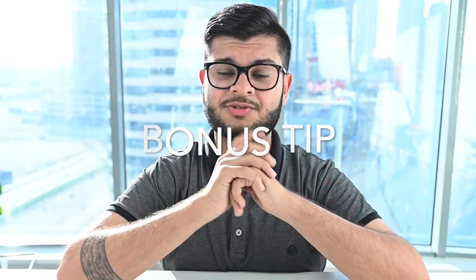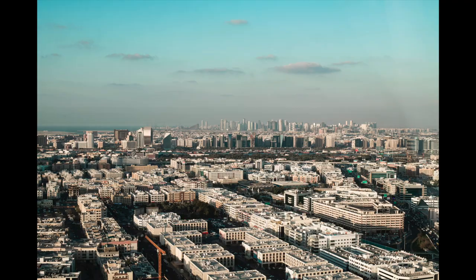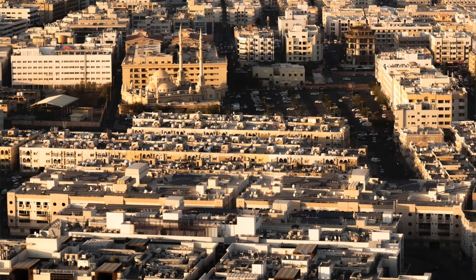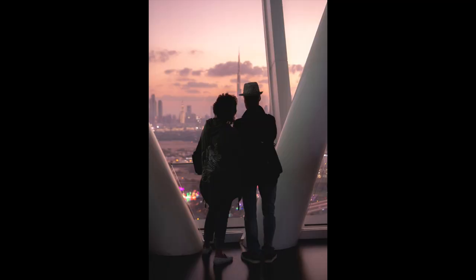Before I let you guys go, another last bonus tip: go to Dubai Frame, and this is the view from there. Go there at sunset and witness the amazing sunset. You have the Dubai skyline there and you have old Dubai in the background — you can take some very, very nice pictures there. I love Dubai Frame and I think it's highly underrated and it deserves more attention. The whole place is an experience of its own — it's a little bit of a museum and they have a transparent glass floor which is trippy and cool to walk onto. So definitely check out Dubai Frame as well. The entry fee, if I'm not mistaken, is about 50 dirhams.